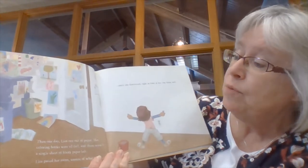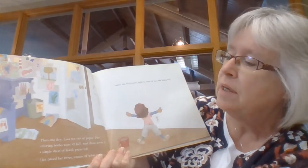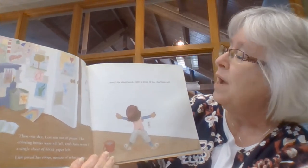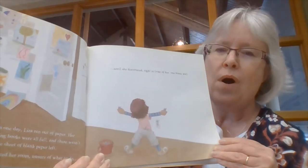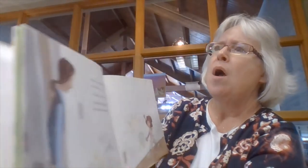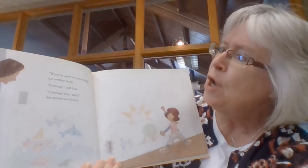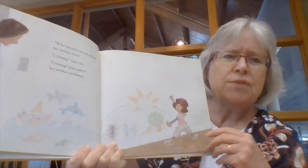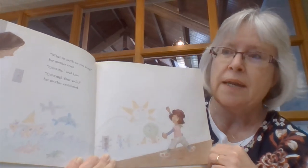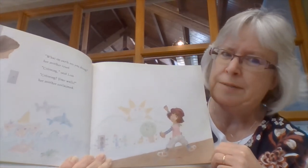Then one day, Liza ran out of paper. Her coloring books were all full, and there wasn't a single sheet of blank paper left. Liza paced around her room, unsure of what to do, until she discovered right in front of her one blank wall. Does that blank wall look like a blank piece of paper? It does. "What on earth are you doing?" her mother cried. "Coloring," said Liza. "Coloring your walls?" her mother exclaimed. Now, is it a good idea to color your walls? Probably not. You'd have to ask a grown-up for permission. In this case, Liza's mom is not happy about what she did.